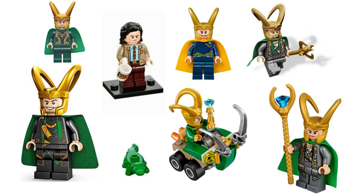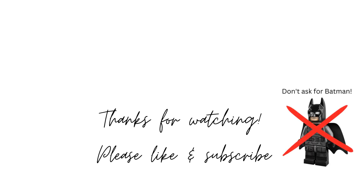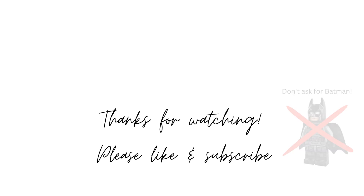So that's all our Lokis — which is your favorite? Let me know in the comments below. I like the 2023 version, but I love Alligator Loki a little bit too. If you enjoyed this video please leave a like, and if you want to see more videos like this, leave a comment below about which minifigure you'd like to see covered. Enjoy the rest of your day — bye bye!